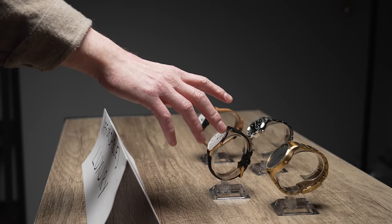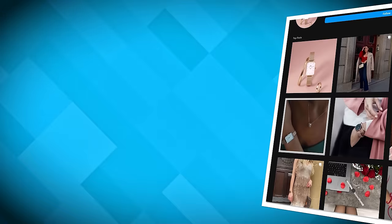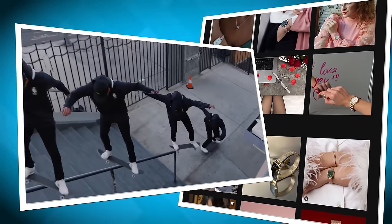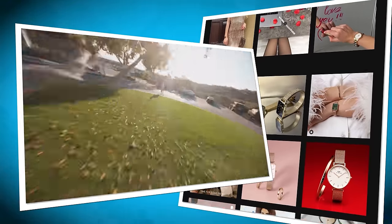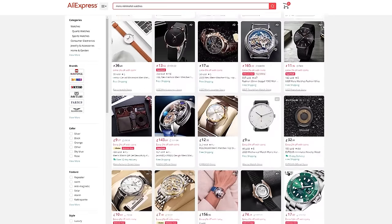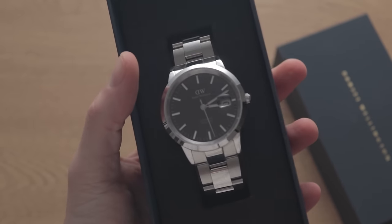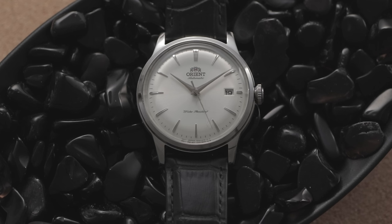Before you reach for that Daniel Wellington or MVMT watch, lend me your ear for a second. I reckon you've been had on, at least a little. From my experience, most of these fashion watches aren't what they're cracked up to be. Brands like Daniel Wellington and MVMT used the guise of minimalism and aggressive influencer marketing campaigns to sell you generic, poorly-made pieces that you can often buy for far less on Chinese wholesale sites like AliExpress. The near $500 Daniel Wellington automatic I reviewed was one of the worst offenders, with components and aesthetics worse than the $150 Orient Bambino.